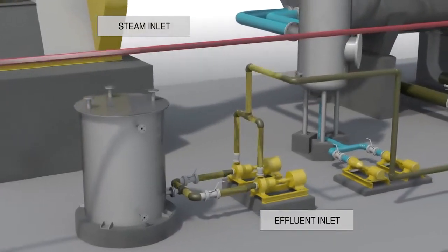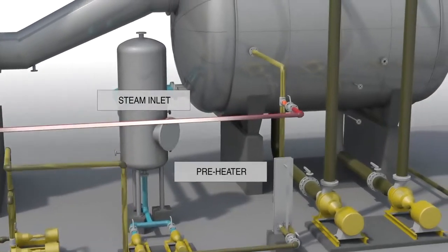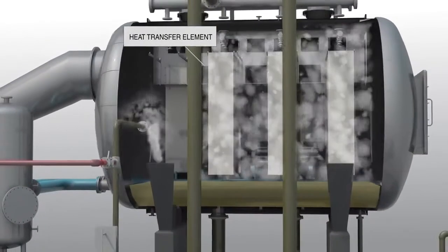Effluent enters the evaporator through the feed pump and preheater. Steam is fed into it through a separate inlet and is uniformly distributed onto the patented heat transfer element along the length of the vessel.